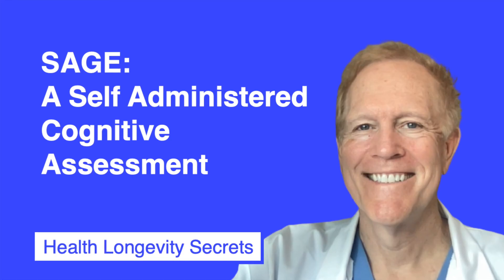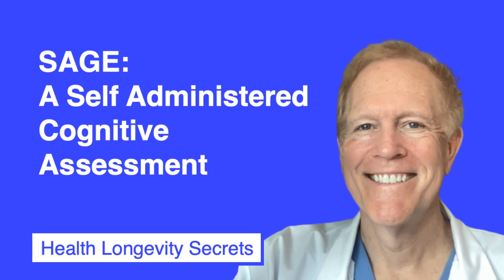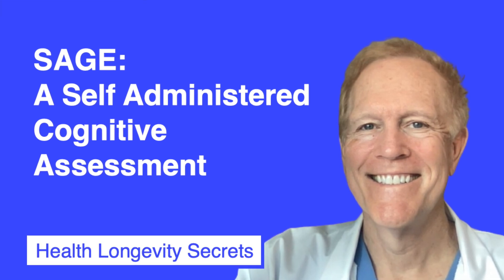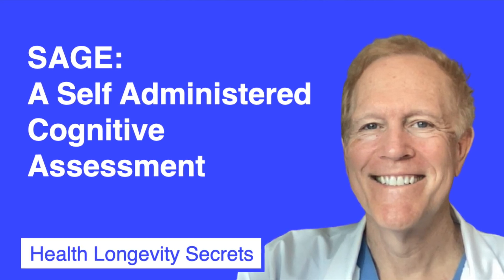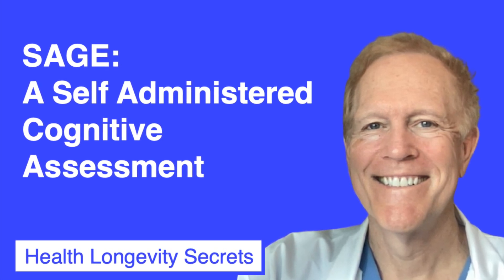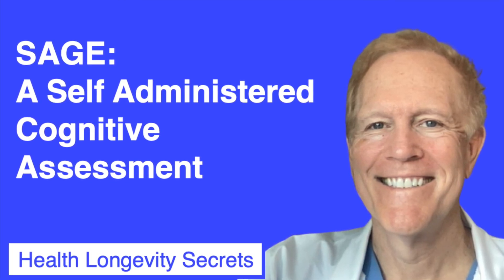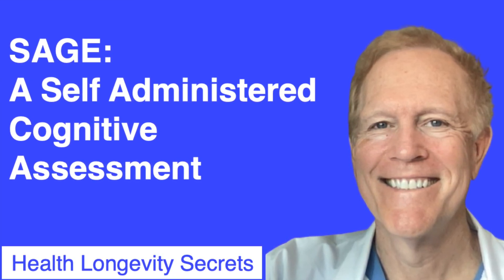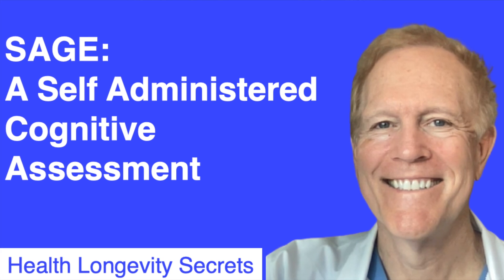This is for general information and educational purposes only, and it's not intended to constitute or substitute for medical advice or counseling, the practice of medicine, the provision of health care, diagnosis or treatment, or the creation of a physician-patient or clinical relationship. The use of this information is at the user's own risk. If you find this to be of value, please hit that like button and subscribe to support the work that we do on this channel. We take your suggestions and advice very seriously, so please let us know what you'd like to see. Thanks for watching, and we hope to see you next time.